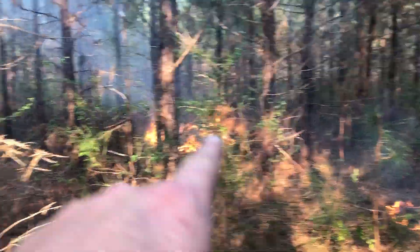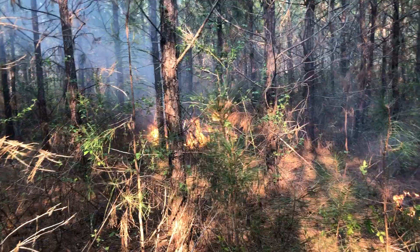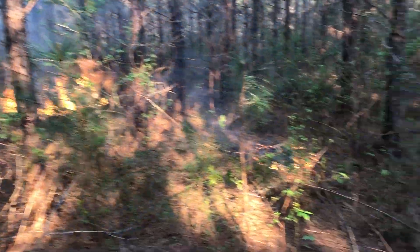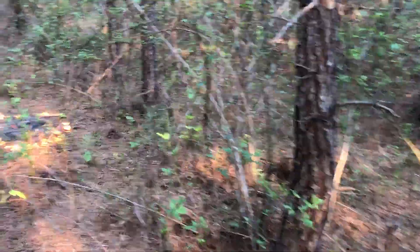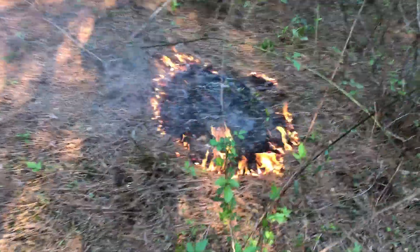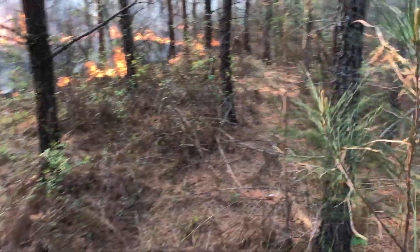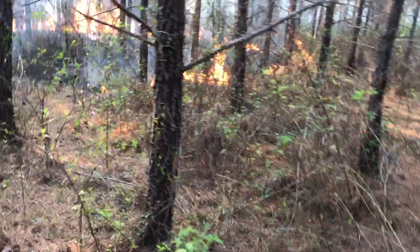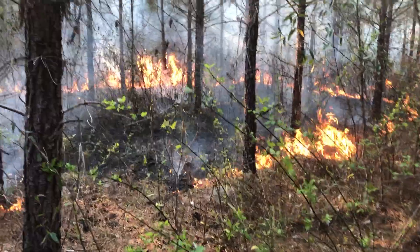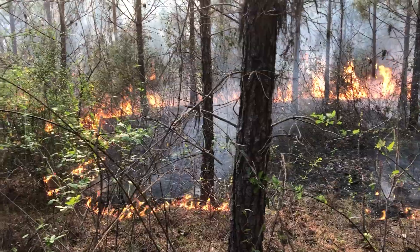We're going to have to just keep adjusting tactics. If humidity goes up too much, what we may end up doing is start doing line strips instead of spots. I like spots because it only gets hot at the very front of it. As you can tell we don't have a lot of wind, so some of the spots aren't doing a whole lot where we don't have great fuel. Most of the sites have some pretty good fuel though.